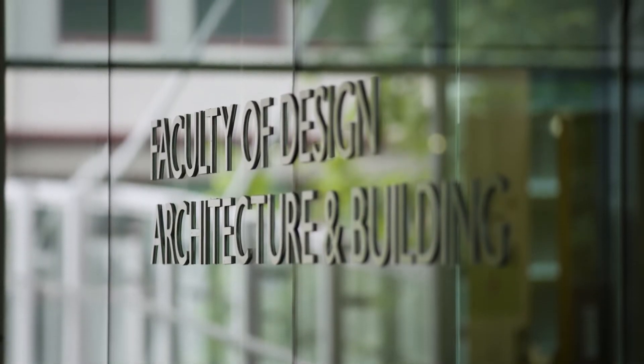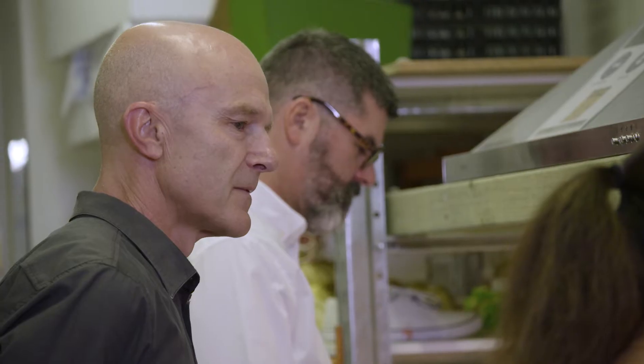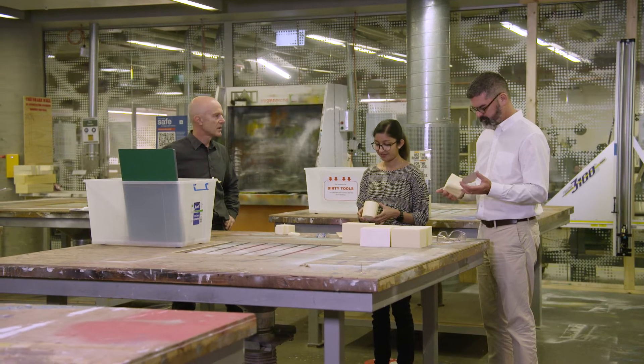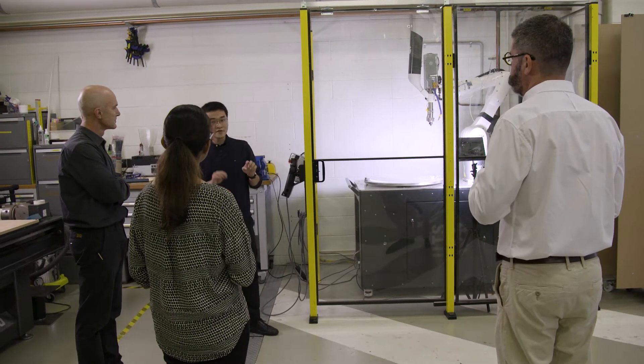My name's Berto Pandolfo. I'm a senior lecturer here at the University of Technology Sydney. I work in the product design program. I'm part of a research group — we have a team here that's focused around trying to find ways to make manufacturing SMEs more competitive and eventually more sustainable in the long run.